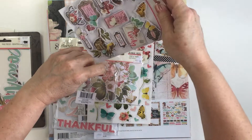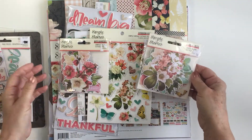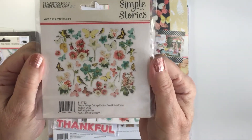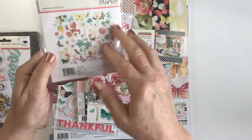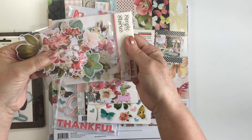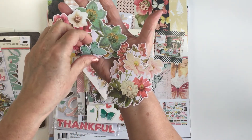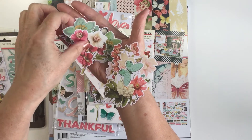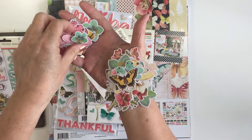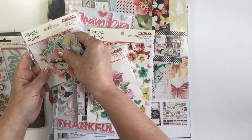Scrapbook.com just got all of the ephemera and everything for this collection in stock — they notified me as an affiliate. The collection is fully stocked, though it's really popular. This is the Floral Bits pack and it has 39 pieces. You can see all the different bits — a combination of birds, butterflies, and florals. The size really varies in the die cut pieces; there are some pretty large pieces but also smaller pieces as well, which I really appreciate. Tons of butterflies, lots of florals, and the color palette is just amazing.